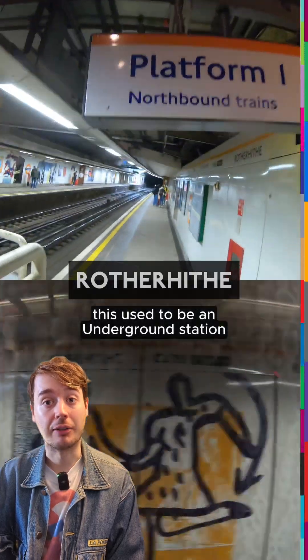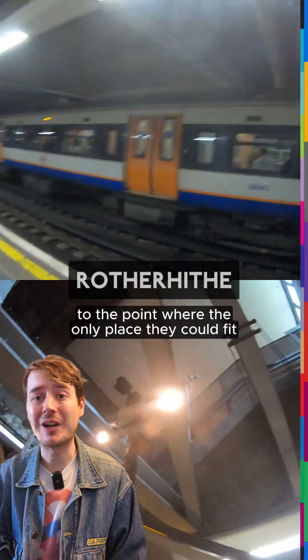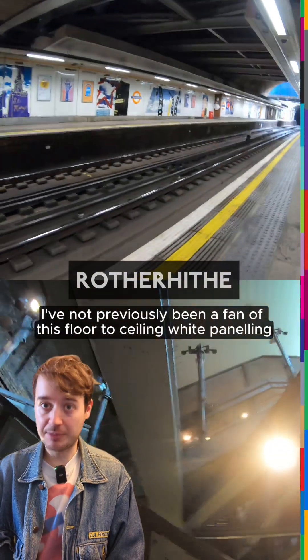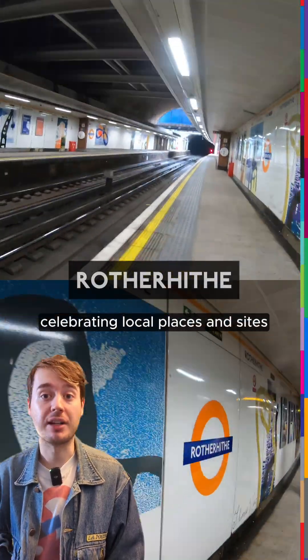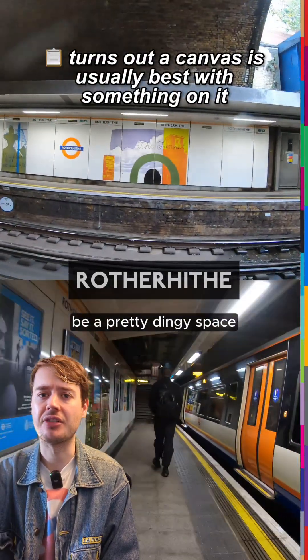This used to be an underground station — I mean, it's still under the ground. The platforms are very short and narrow, to the point where the only place they could fit a departure board was over the mouth of the tunnel. I've not previously been a fan of this floor-to-ceiling white panelling, but the colourful artwork celebrating local places and sites really brightens up what could otherwise be a pretty dingy space.